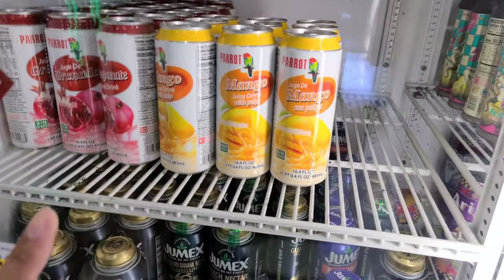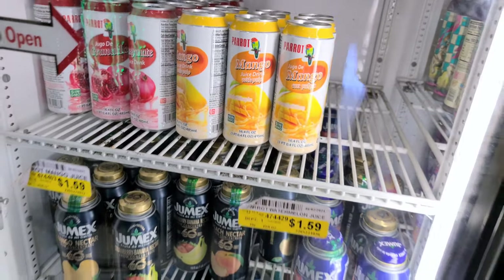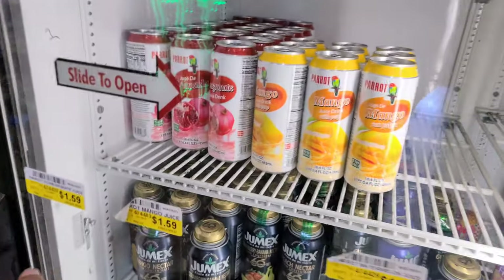I've never seen drinks like this. Look — parrot mango. And it's with the pulp, y'all. So Aaliyah might like that. Let's get this for Aaliyah.